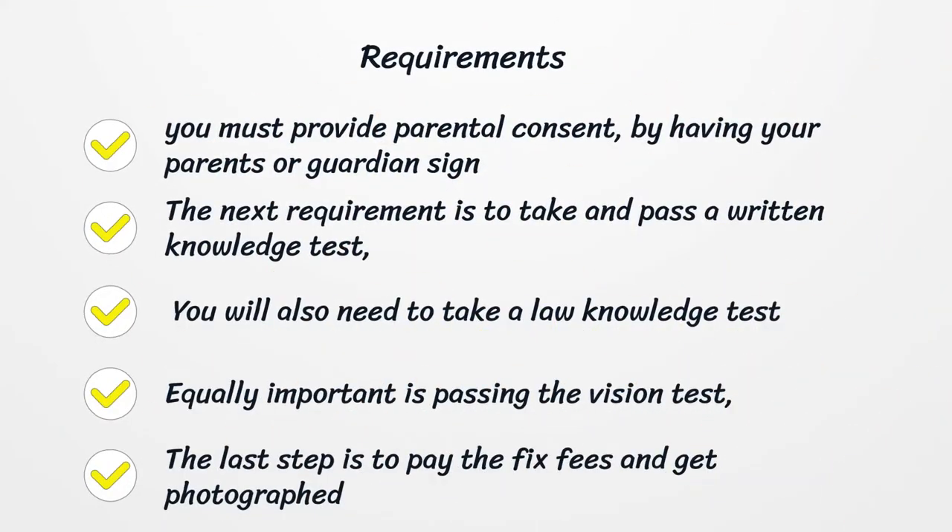Requirements: You must provide parental consent by having your parents or guardians sign. The next requirement is to take and pass a written knowledge test. You will also need to take a law knowledge test. Equally important is passing the vision test. The last step is to pay the fixed fees and get photographed.